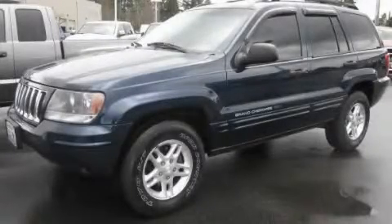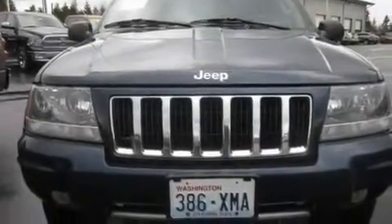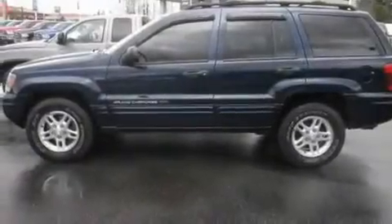This is a 2004 Jeep Grand Cherokee, a vehicle with safety, comfort, and space. It features a 4.0-liter six-cylinder engine, an automatic transmission, and four-wheel drive.